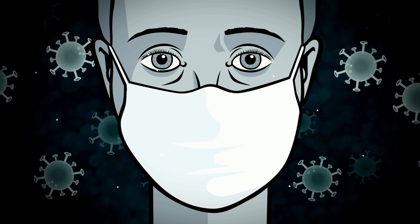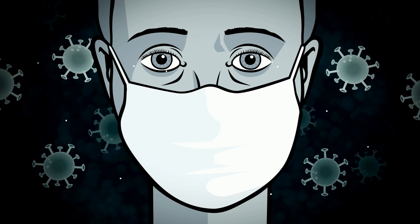Hi everyone, this is Dr. Ananya. Welcome to my channel. In today's video, we'll be talking about symptoms of liver problems and symptoms that may indicate that you have a liver disease.